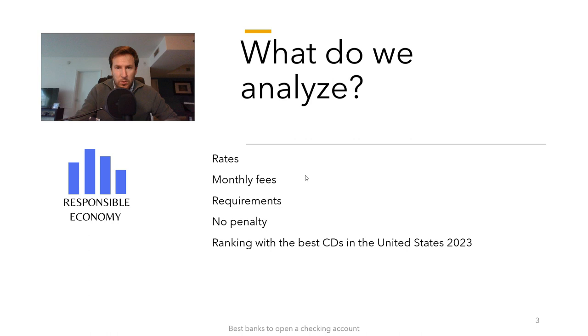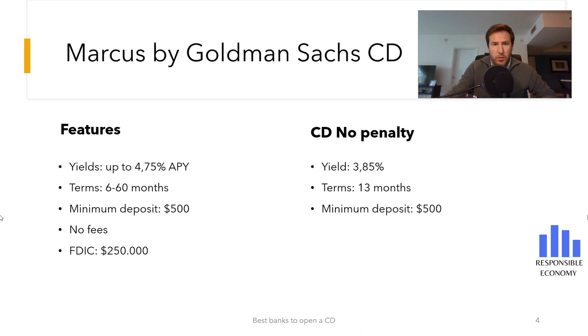The maximum interest rate you can get with Marcus by Goldman Sachs is 4.75% APY. You get this type of interest if you open an 18-month certificate of deposit. You can open the certificate of deposit with a minimum term of 6 months and a maximum of 6 years.